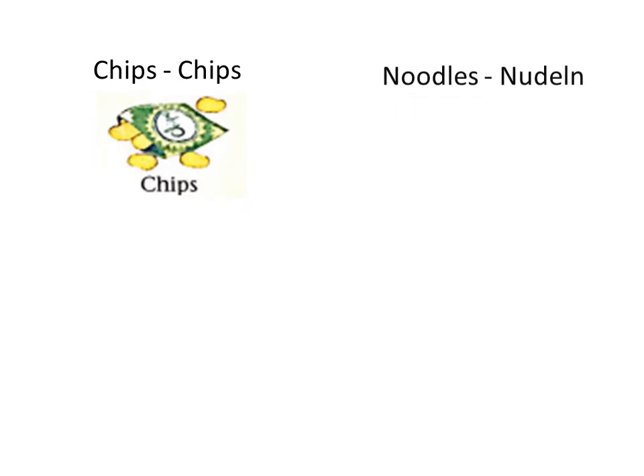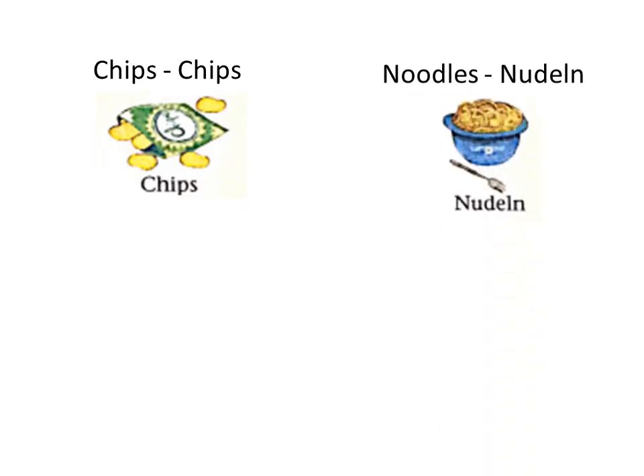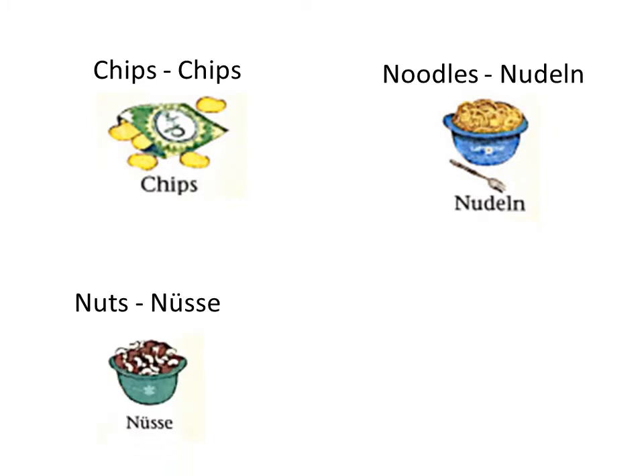The next food item is noodles. Noodles is known as Nudeln in German. Next is nuts. Nut is known as Nüsse in German.